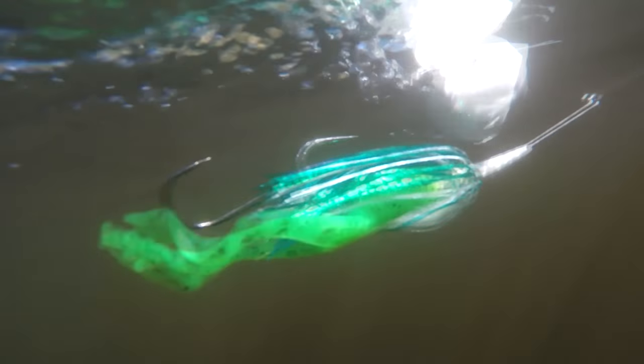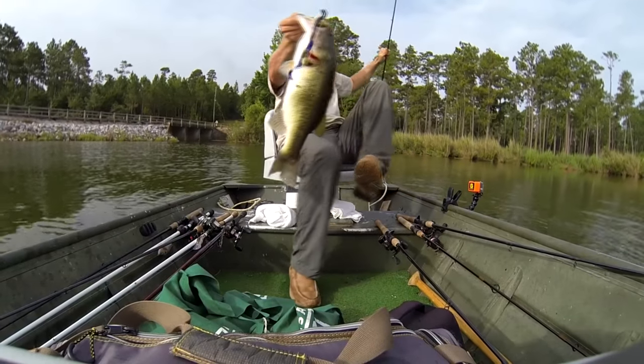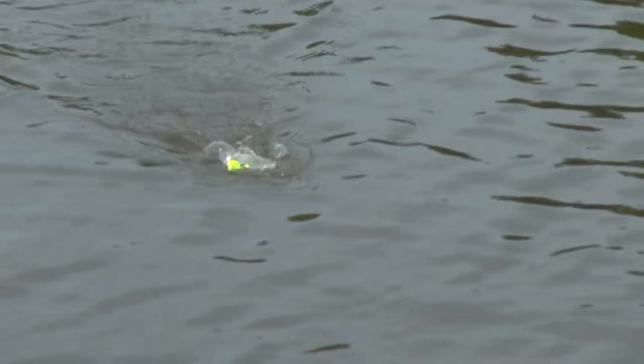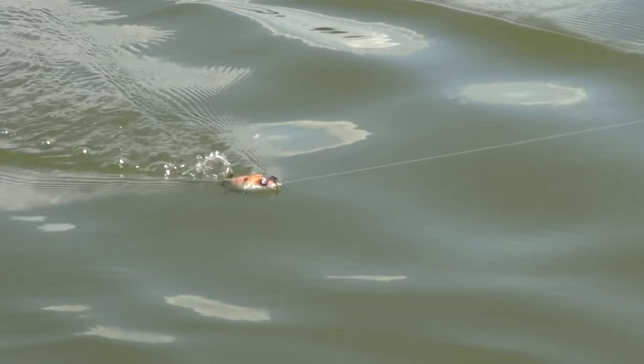A lot of you guys may have been just like I was growing up. I found a couple baits that worked and I swore by them. One of them was a June bug worm, so no matter where I went, I always had it tied on. If they weren't biting a June bug worm, I assumed the fish weren't biting that day and I'd leave. It wasn't until college, fishing a bunch of different lakes, that I realized how much I was missing out on — because a lot of times they weren't biting that June bug worm, but they were biting a crankbait on a reaction strike.